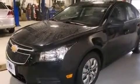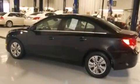Additional features include side impact airbags, latch-ready child seat anchors, air conditioning, a pass-through rear seat, and this vehicle has less than 44,000 miles.